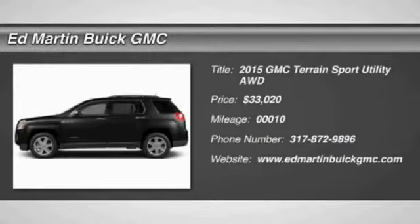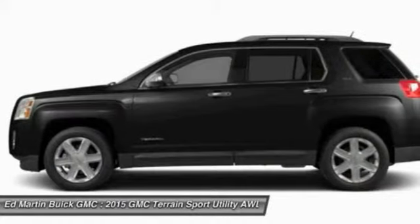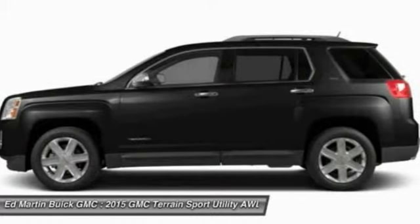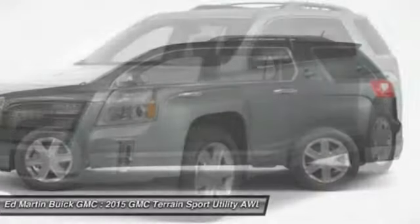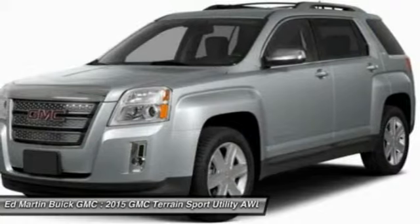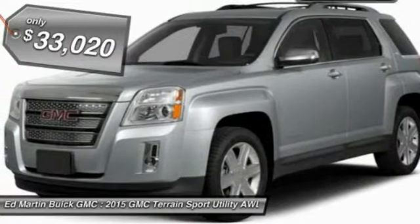The 2015 Terrain. The GMC Terrain combines the benefits of a crossover with the style and functionality of an SUV. Terrain offers uncompromised capability, a balanced stance, and a commanding view of the road, letting occupants enjoy a confident driving experience. An EPA-estimated 32-highway MPG is not bad either, and it is priced below $35,000.